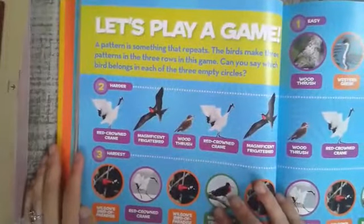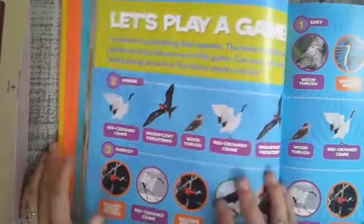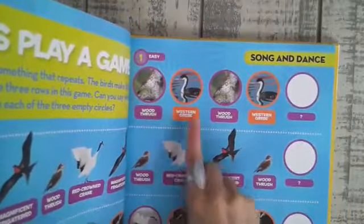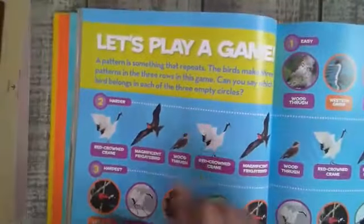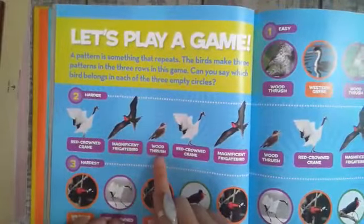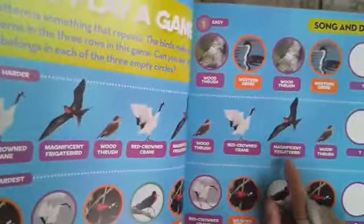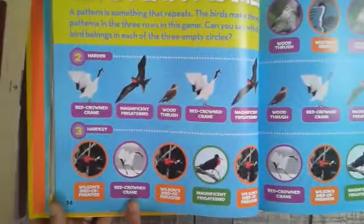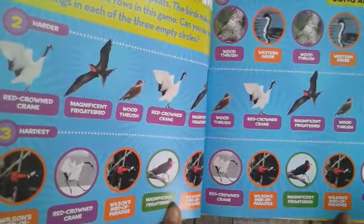Let's play a game. A pattern is something that repeats. The birds make three patterns in three rows in this game. Can you say which bird belongs in each of the three empty circles? Easy: wood thrush, western grebe, wood thrush, western grebe. Harder: red-crowned crane, magnificent frigate bird, wood thrush — repeating. Hardest: Wilson's bird of paradise, red-crowned crane, Wilson's bird of paradise, magnificent frigate bird, Wilson's bird of paradise, red-crowned crane, Wilson's bird of paradise, magnificent frigate bird, Wilson's bird of paradise.